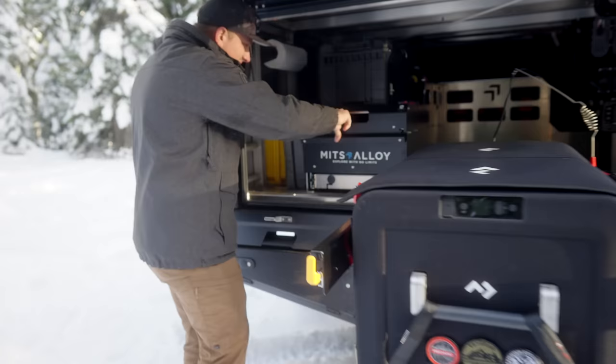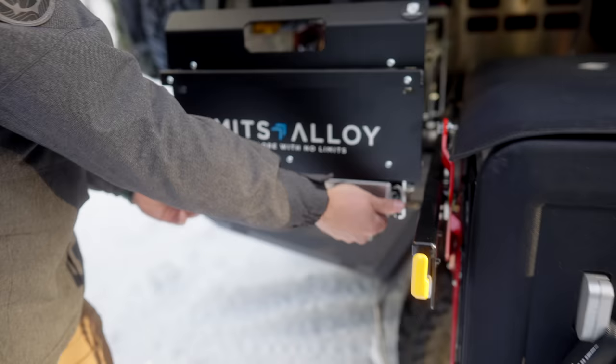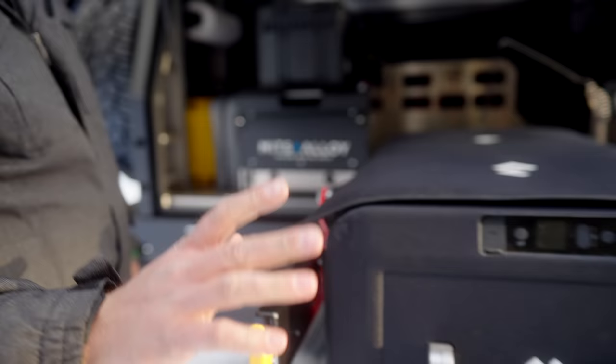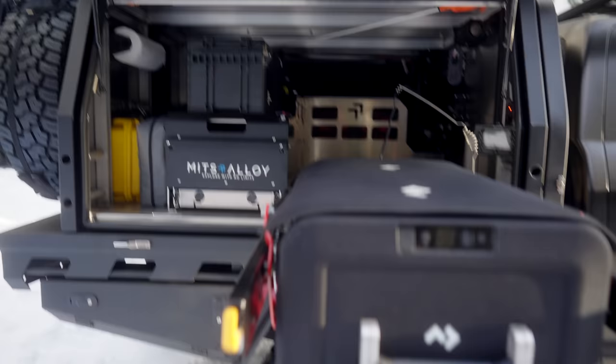Over here we went with what's called their weekender package, which has a pantry drawer so you can keep all your goods — utensils, food, random things like that, odds and ends, tools. It also has a table that pulls out, so as you're turning this into your kitchen you now have flat surfaces. There's also a flat table surface that comes out in the back of the Tundra as well, giving you the ability to put in what you need and make camping a lot quicker.